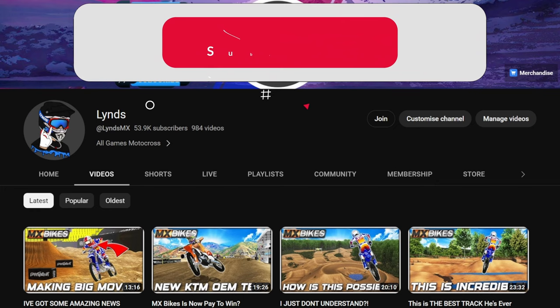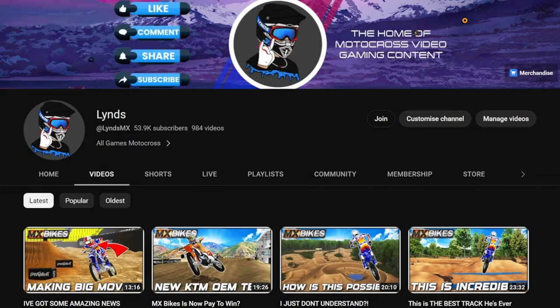While I've got your attention, you may as well subscribe to the channel — it's just one click of a button and it puts a big old smile on my face. Hope you enjoy the rest of the video.